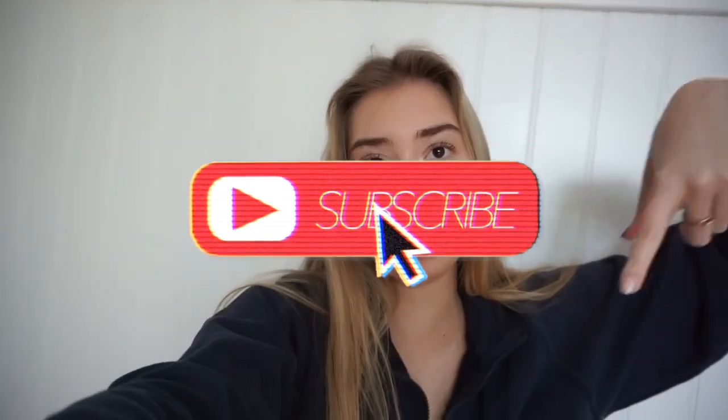Hey guys, welcome back to my channel! If you're new here, don't forget to hit that subscribe button. In today's video I'm doing one of those college outfit videos, and instead of doing it like a lookbook like I normally do, I'm just gonna vlog it Monday through Friday showing my actual outfits. This is a different way of filming for me, so if you like it make sure to leave a comment and give me a thumbs up.